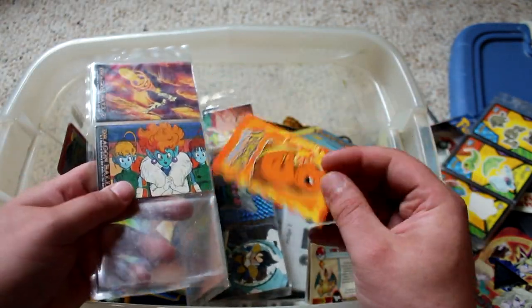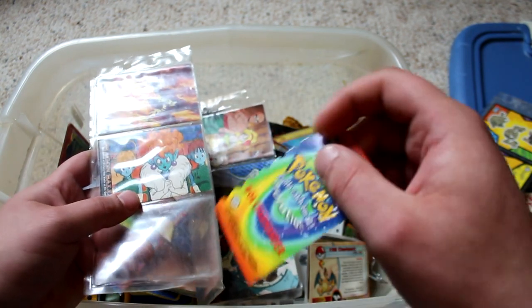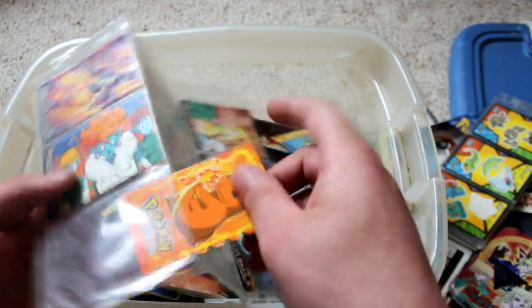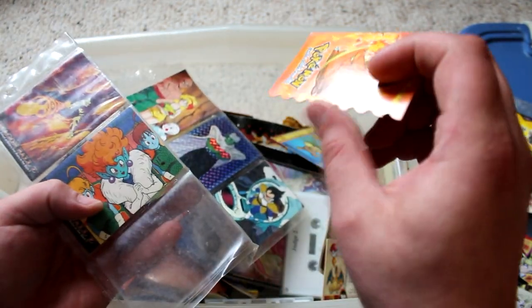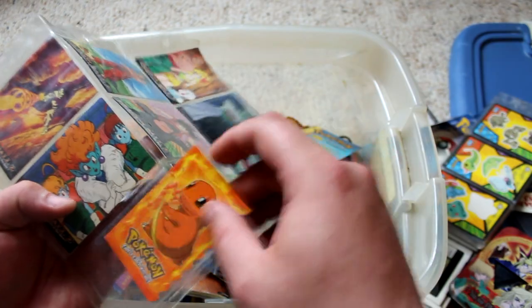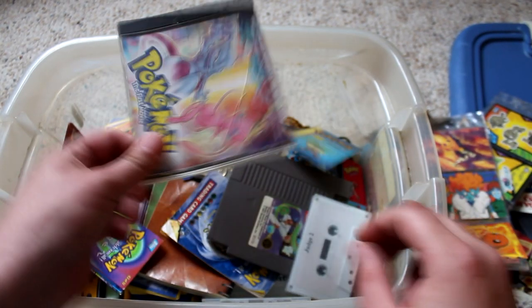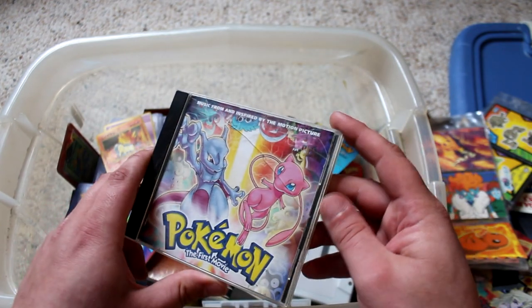Another weird variation of a Pokemon card — don't know what this is for or what it does, or how popular these were. It's got these weird little ridges on it. So a lot of those weird variations of cards, and like those Dragon Ball Z cards — I'm pretty sure I got those when I was in a foster home when I was a kid, back before I ever moved to Arkansas.